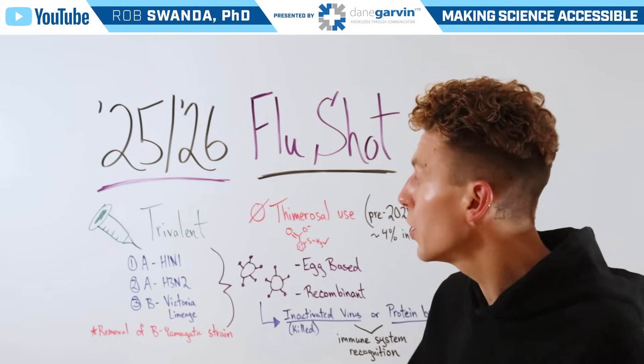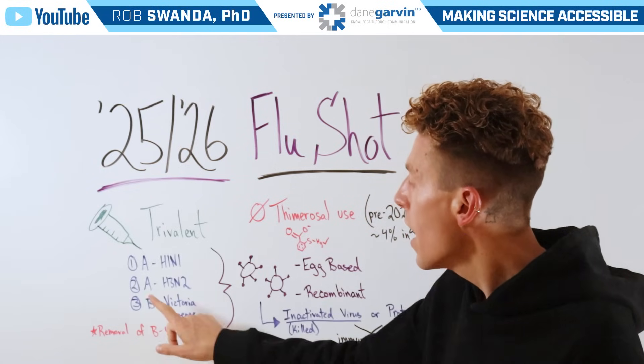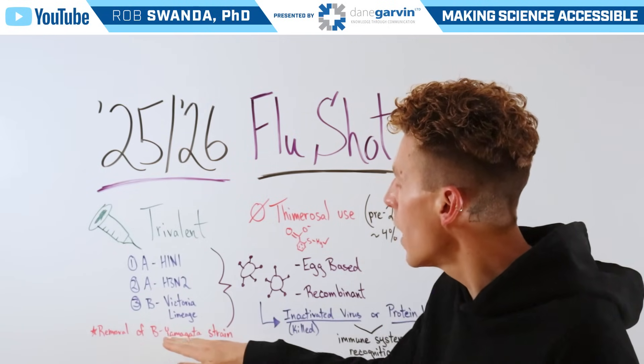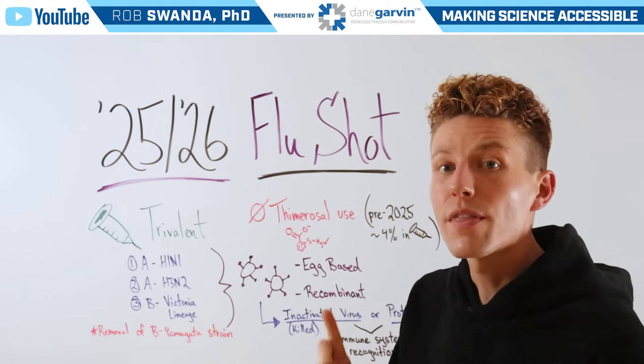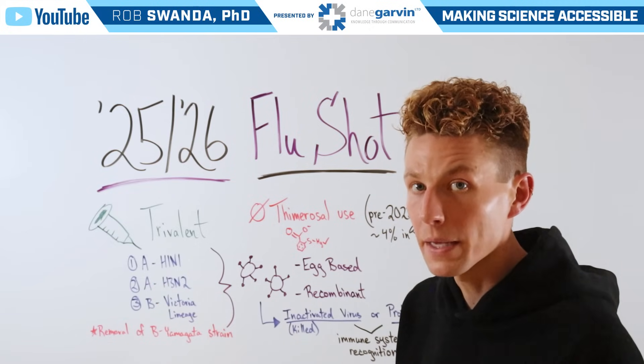This year, it's also trivalent, protecting against two types of influenza type A and one type of influenza type B. Just like last year, there's still that removal of the second type of influenza type B, the Yamagata strain, in this formula. However, that nasal formula does contain both types of influenza type B.